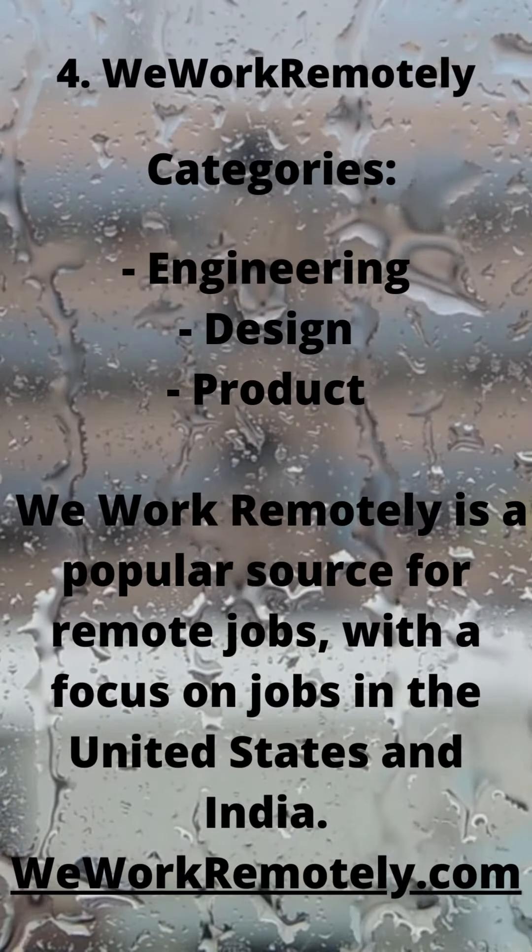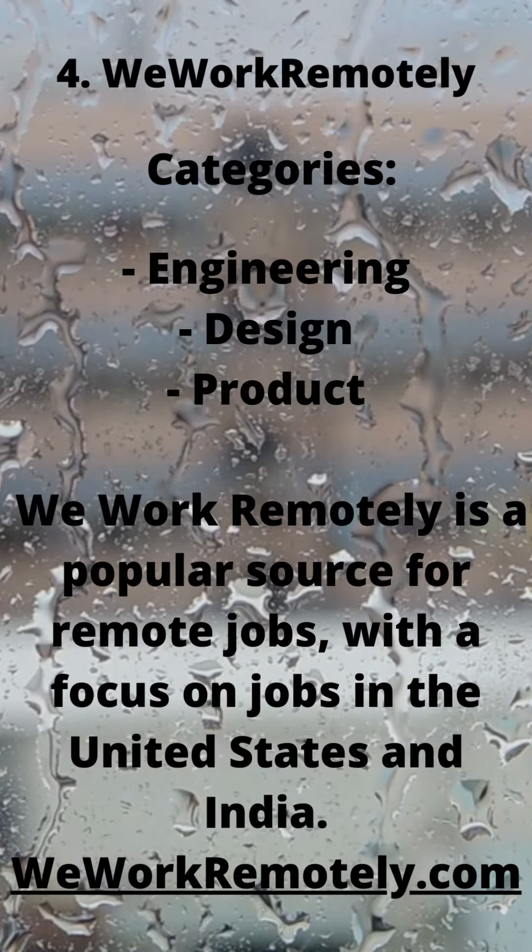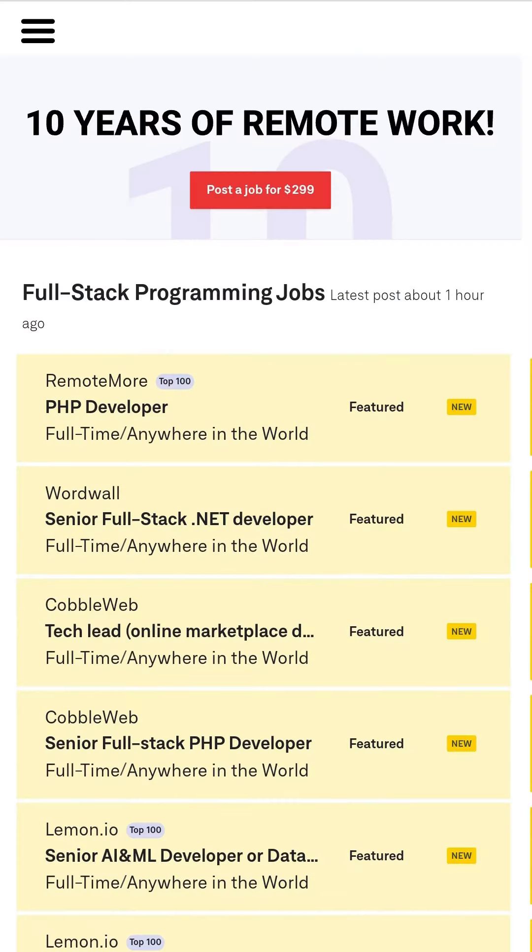4. WeWorkRemotely. Categories include engineering, design, and product. WeWorkRemotely is a popular source for remote jobs, with a focus on jobs in the United States and India. weworkremotely.com